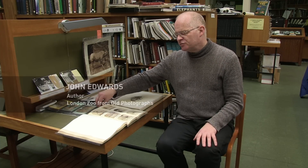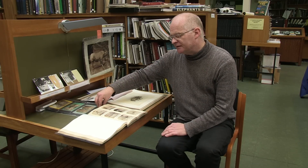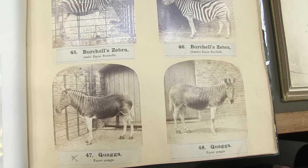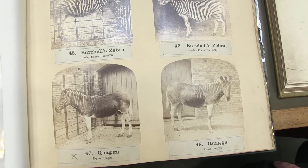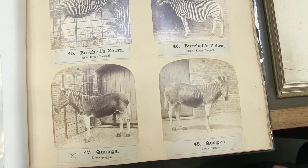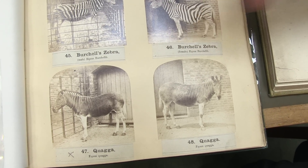The two most significant photographs are of the quagga, which died in 1872. This was not the last of all the quaggas, but it was the only one to be photographed alive. And here we have its left side and its right side.